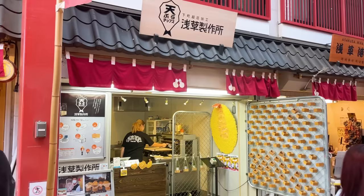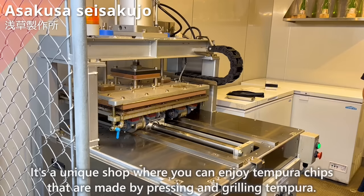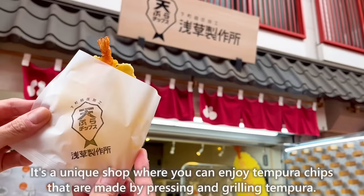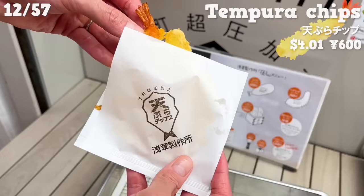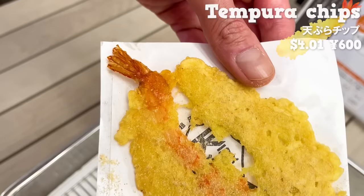Next up is Asakusa Seisakujo. It's a unique shop where you can enjoy tempura chips made by pressing and grilling tempura. It has a savory aroma of shrimp. We recommend sprinkling it with wasabi salt — the spiciness of wasabi is a perfect match.